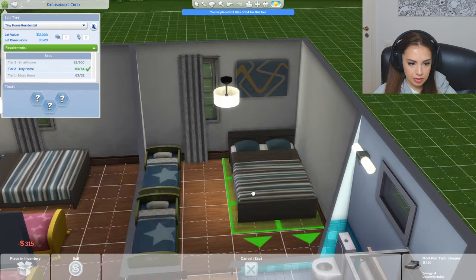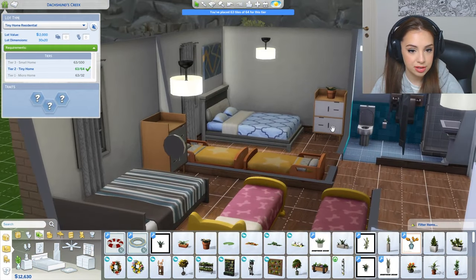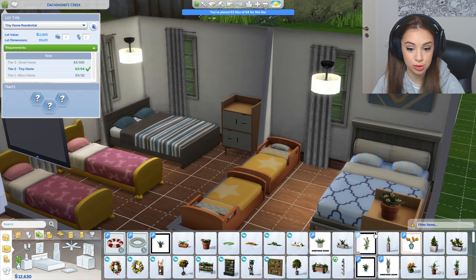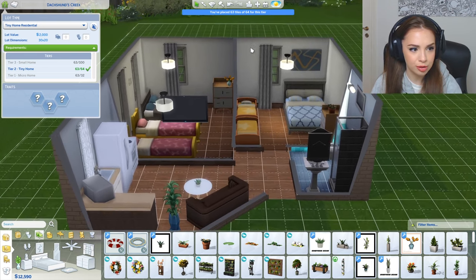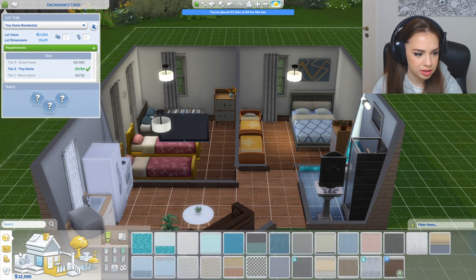Our bathroom is ready! Now let's make the bedrooms a little more comfortable. I need to change this bed — I don't like it. Look how comfortable this bed looks! I even have some space for dressers and stuff. These people are so lucky — they'll have a place to store their clothes. I think I made it pretty comfortable, right?